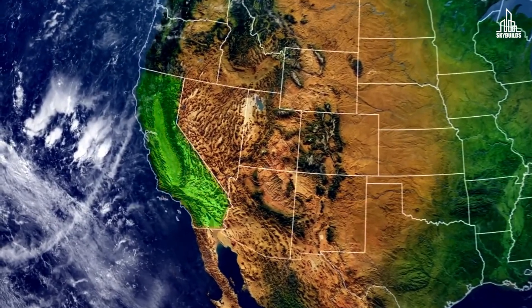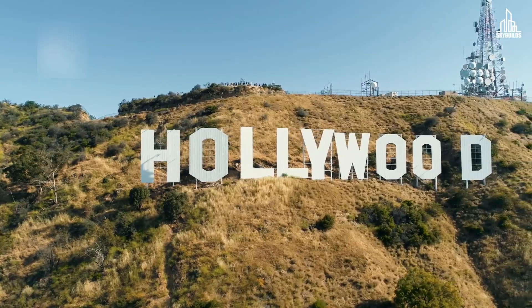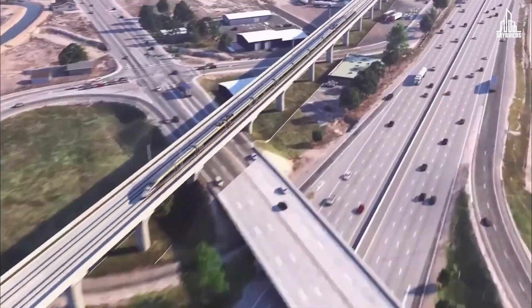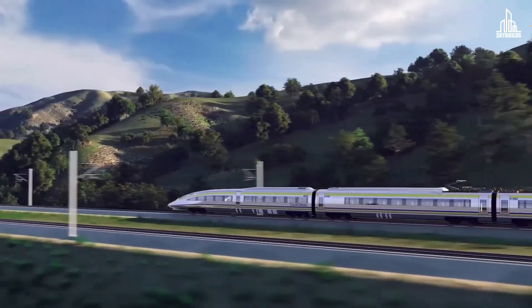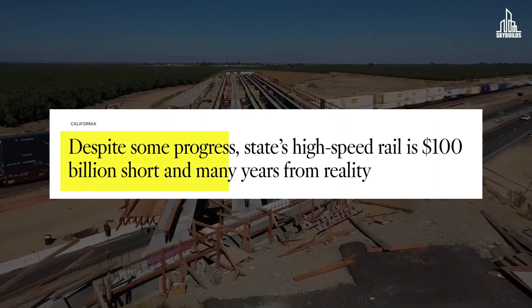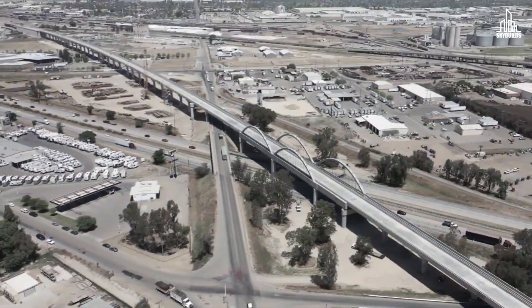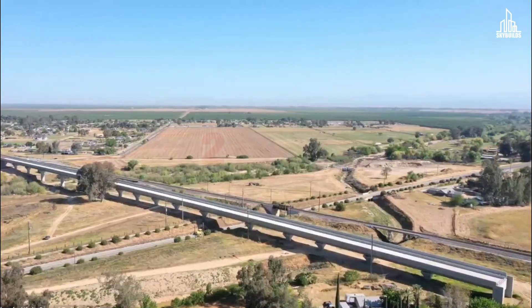Moving further west, we land in California — home to sunshine, Hollywood dreams, and one of the slowest megaprojects on earth. The California high-speed rail was announced back in 2008 and was supposed to open by 2020. Fast forward to today: it's nowhere near complete and needs another $100 billion to finish. Every reset, every redesign, and every political argument pushes the deadline further, now beyond 2033.